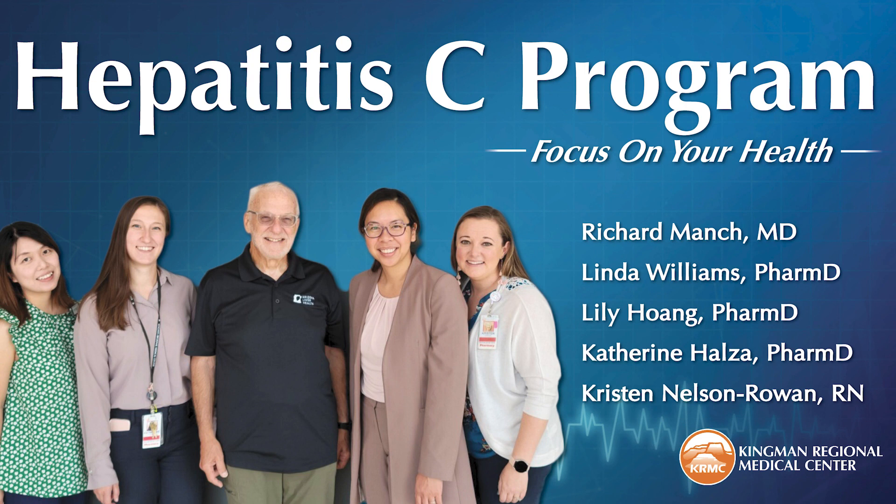It is a contagious disease and inflammation of the liver. We'll get a proper definition and talk with our guests. I want to welcome Dr. Linda Williams — she is a doctor of pharmacy and the pharmacy manager here at KRMC.